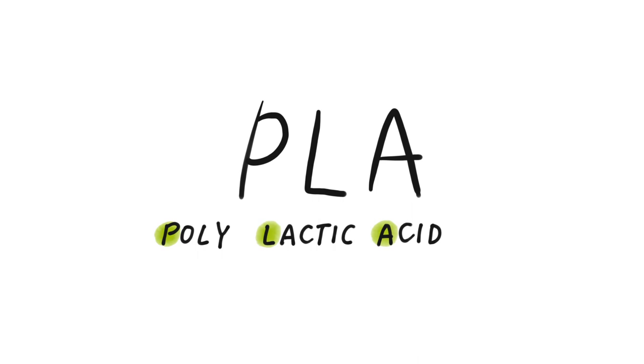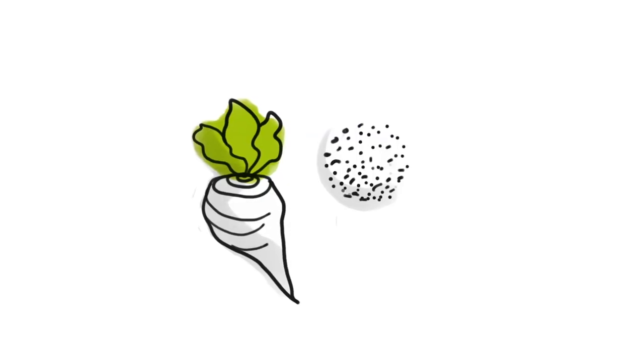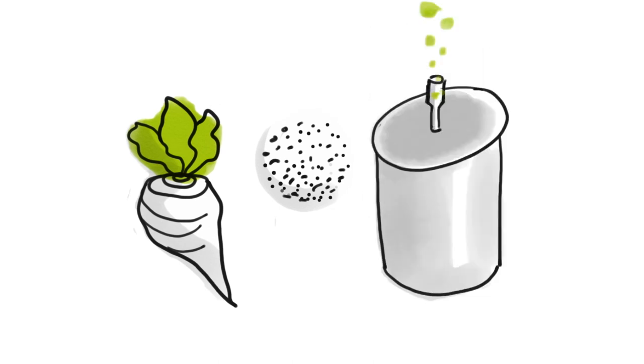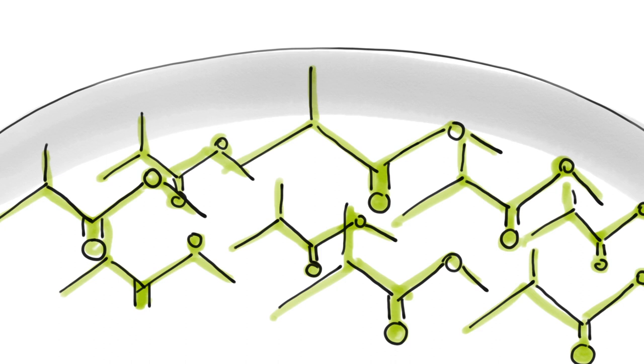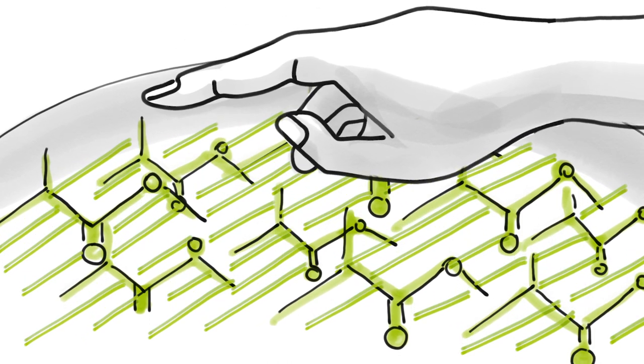But what is PLA and how is it created? To transform the sugar beet into a bioplastic, first you have to take the sugar from the beet and start the process of fermentation, so the sugar gets transformed to lactic acid. After that we add a catalyst to the cocktail, which lets the molecules stick together in a long chain, also called a polymer. Because of these long chains the material gets stable, like a conventional plastic.